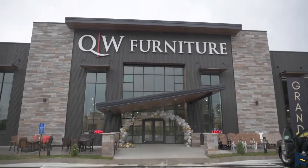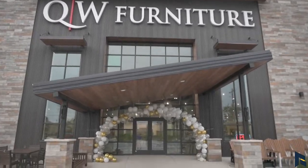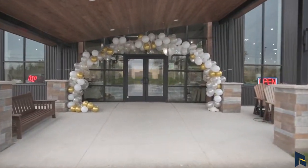Welcome to the Market Update. We're just off of Highway 52 at a new business you've probably seen going up that has opened in this location. Where are we at and who am I here with? I'm Colin. I'm the owner of QW Furniture and we're excited to announce our grand opening.